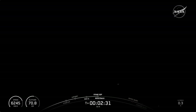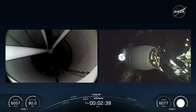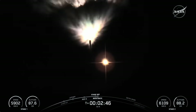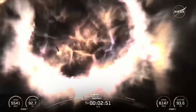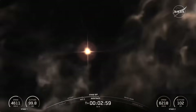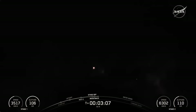MECO. Stage separation confirmed. Stage one boostback startup. We had confirmation of all four of those events. Incredible views on our screen as that first stage boosts its way back to Earth. And confirmation from our commander that we have entered the two-alpha abort mode. We're getting lots of cheers from behind us here at mission control here in Hawthorne, California as well.